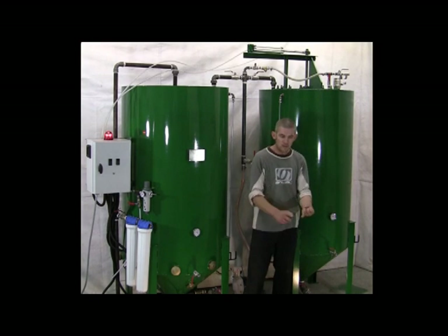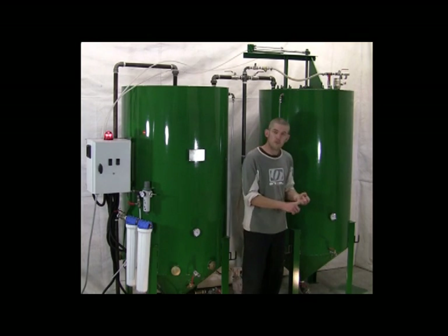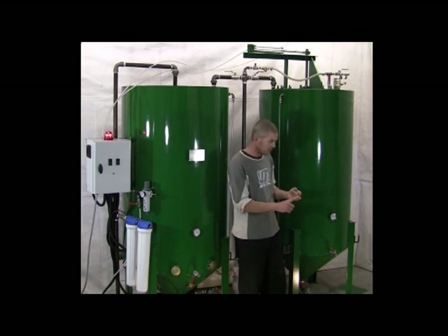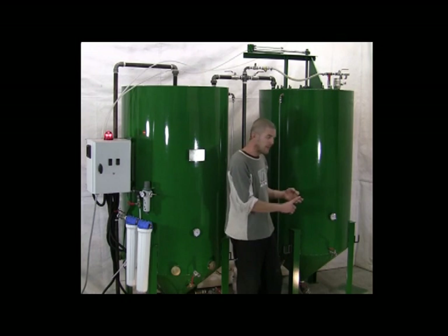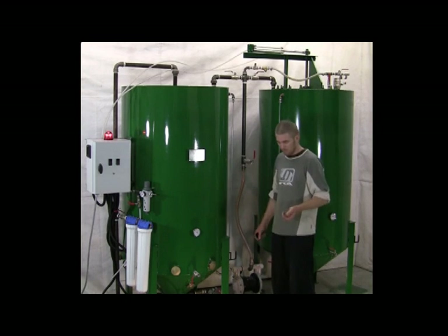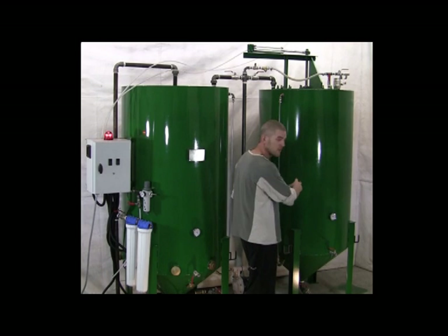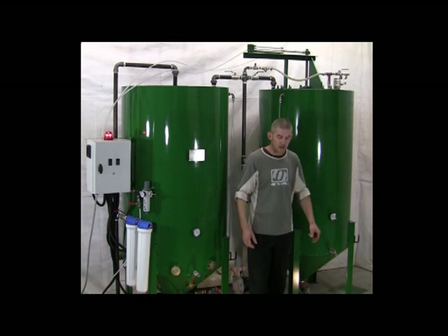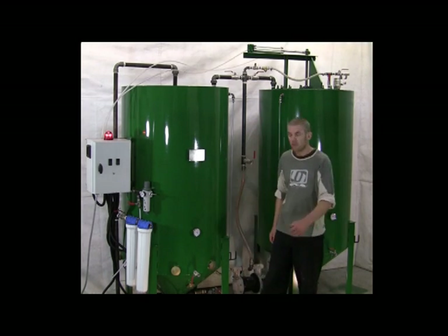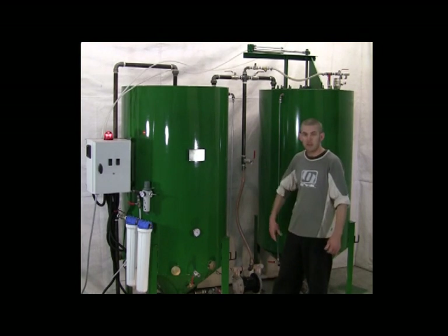On day one you produce 3000 litres in tank number one. On day two you produce another 3000 litres in tank number two, similarly on day three. By day four you can take out the crude biodiesel from tank number one and introduce it back into the machine for the washing and drying. That way you could effectively get 10,000 litres out of this machine in two weeks.